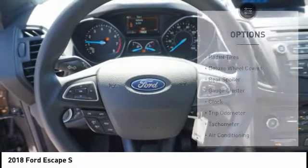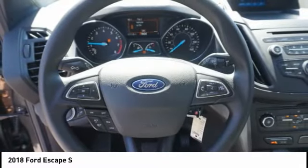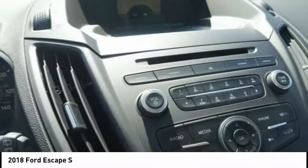Dual airbags, driver's side remote mirror, power steering, driver airbag, cruise control.